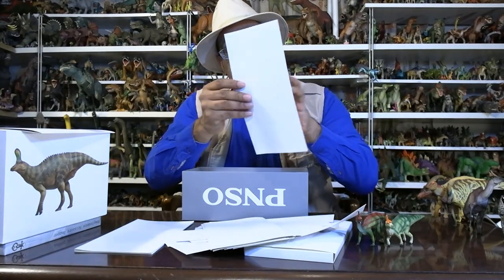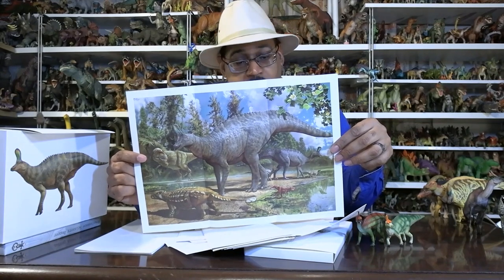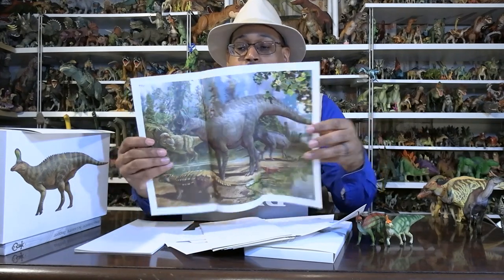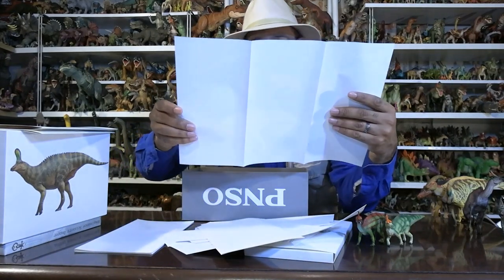There are other hadrosaurs known from the site which I don't have toys of — there's a Tsintaosaurus right there. Based on Hypacrosaurus in North America and Maiasaura, we're looking at baby hadrosaurs that don't have the crest their adults have, and the idea is that they would develop them over time.